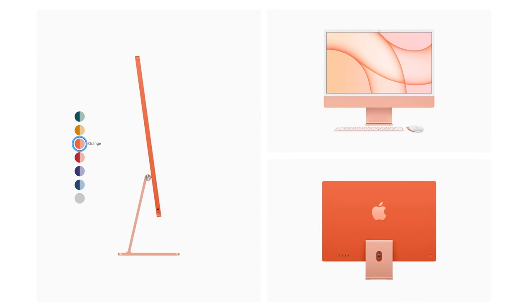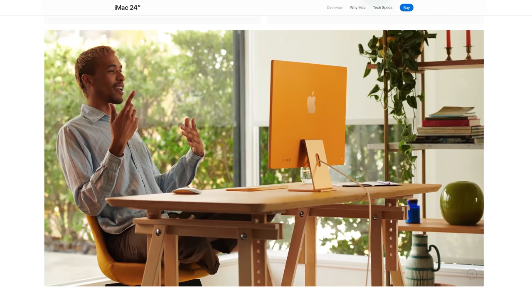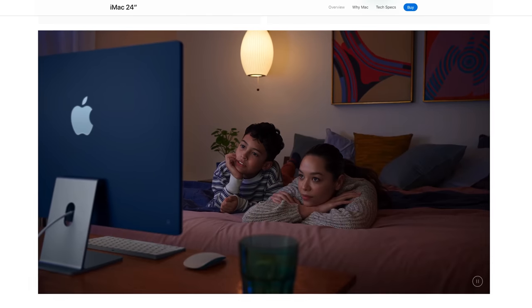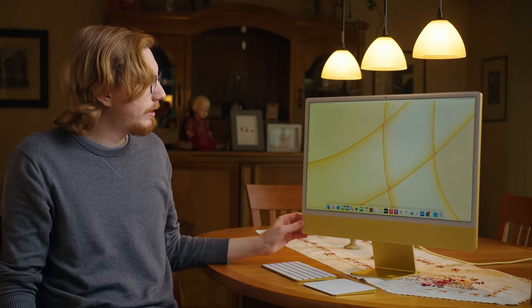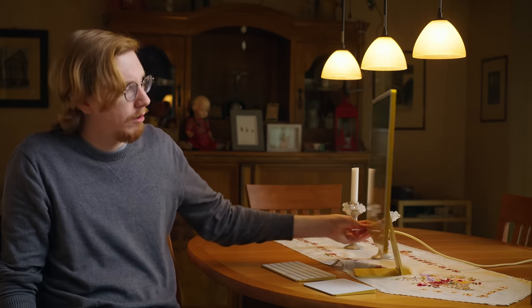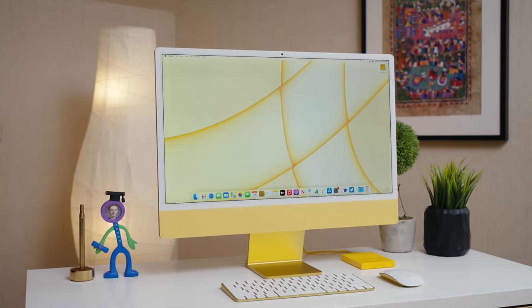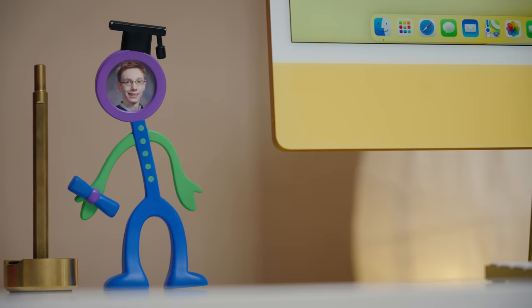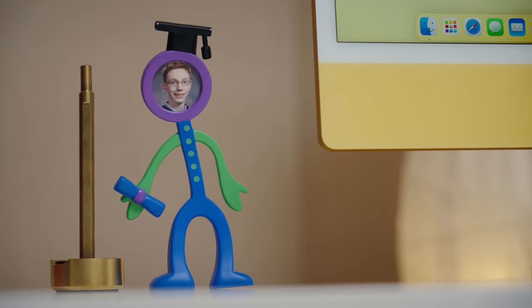The pictures online, and perhaps even this video, don't quite capture how the iMac reflects the lighting conditions. This yellow one is just so cheerful yet golden — it literally and figuratively brightens my mood when I look at it. It's like the warm rising sun.